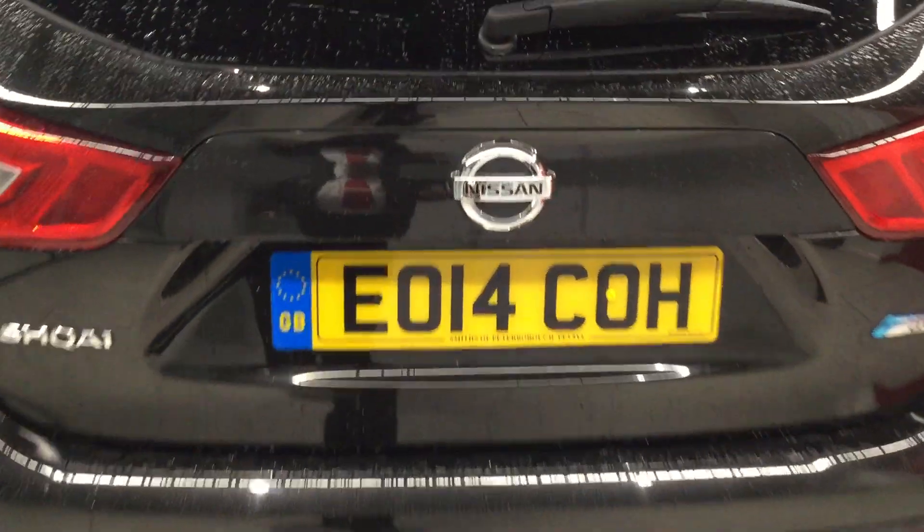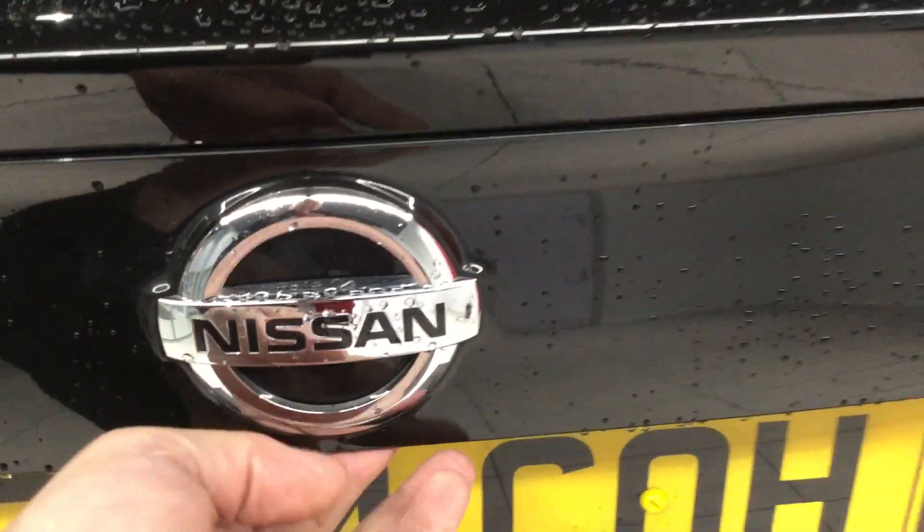Just a look inside the boot area — the boot is very spacious in the Qashqai and is in a clean and tidy condition.